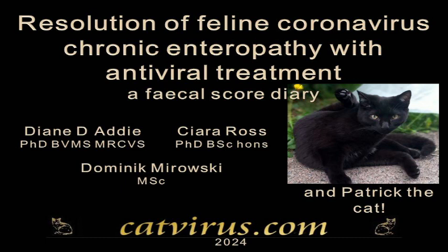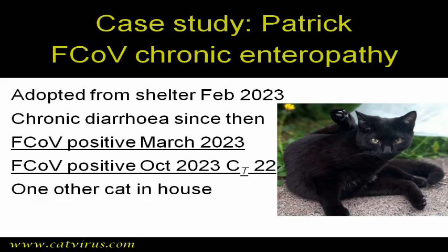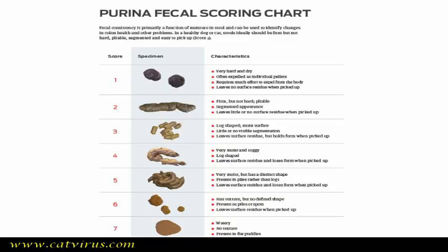Chronic enteropathy is also known as inflammatory bowel disease or IBD. In the cat, a significant proportion of chronic diarrhoea and faecal incontinence is due to chronic feline coronavirus infection. In this brief video, the photos of Dr. Kira Ross document the recovery of her cat Patrick, who suffered from extreme watery diarrhoea ever since he came from a shelter eight months earlier. Patrick's photographic diary documents his recovery from chronic enteropathy thanks to a seven-day course of treatment with GS441524 pills.